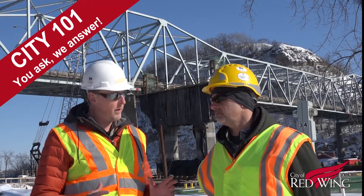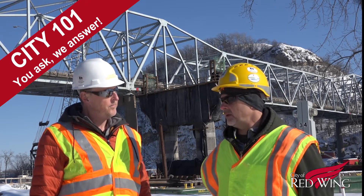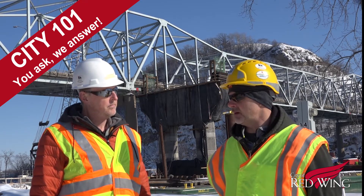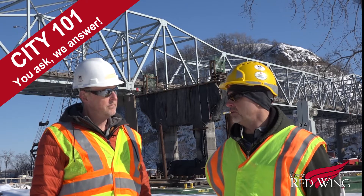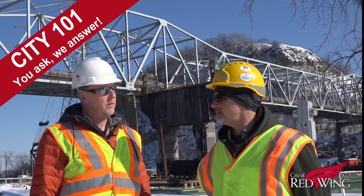Mark, if everything goes to schedule, when can we be driving across the new bridge? By contract, it's supposed to be completed by September 20th. So that's our goal — we're shooting for that. We'll hopefully see what happens this summer.